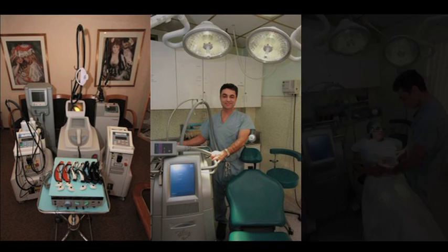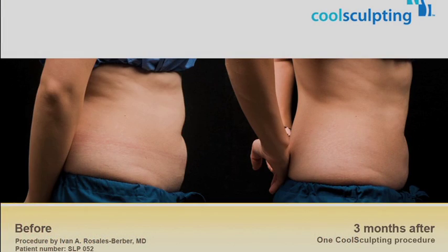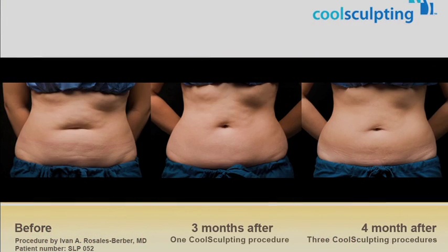We are introducing to you the CoolSculpting unit. It's a machine developed at Massachusetts General Hospital with collaboration with Harvard School of Medicine. And it freezes the fat, so it's a non-surgical modality to remove fatty deposits.